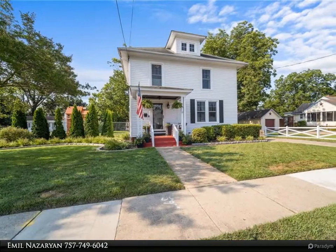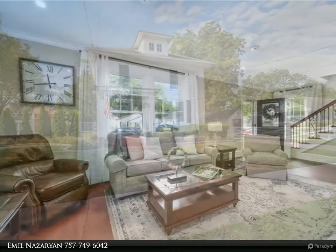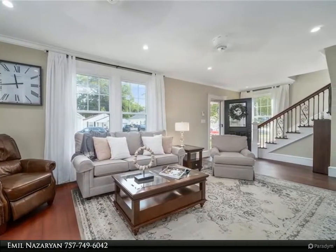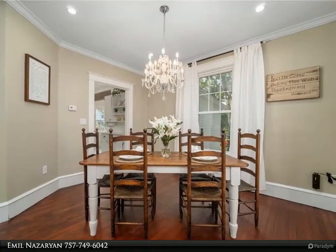This Berkshire Hathaway Home Services Town Realty property video is presented by Emil Nazarian. Who says you can't find a beautiful waterfront single-family home under $250,000 in today's market? Yes, you can. This rare gem perfectly incorporates old-time charm with the most modern touches.